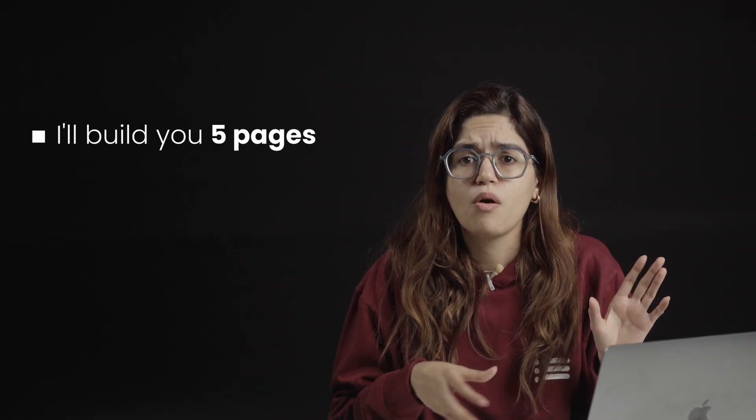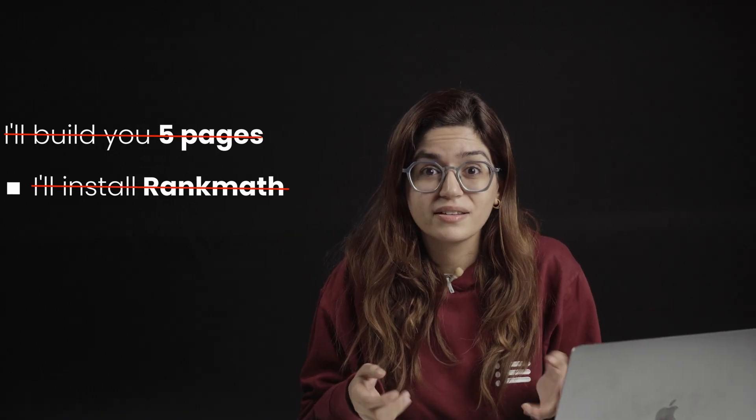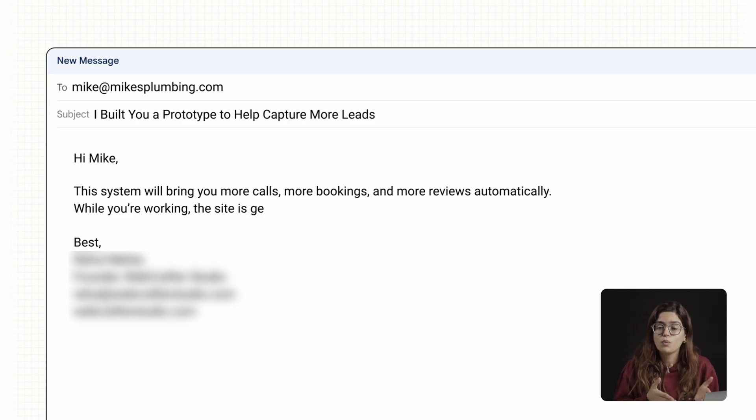Now it's about converting interest into a paying client. The mistake most freelancers make is selling features — 'I'll build you 5 pages' or 'I'll install Rank Math.' Business owners don't care about that. They care about customers. So here's the angle that works: say 'this system will bring you more calls, more bookings, and more reviews automatically — while you're working, the site is generating new customers for you.'